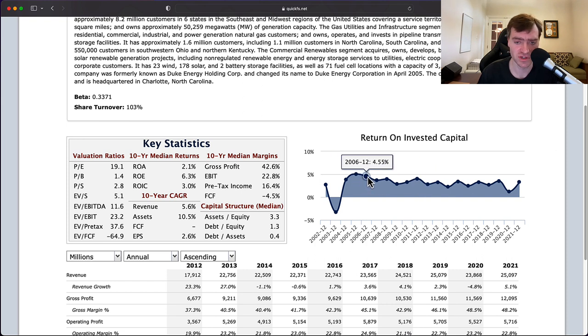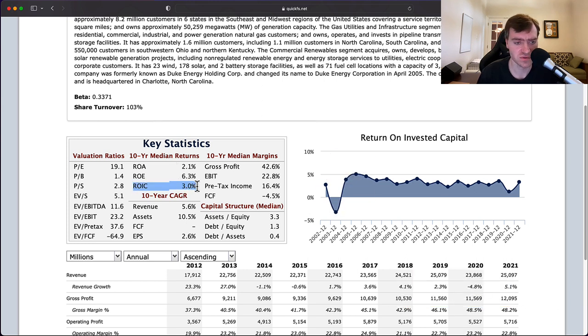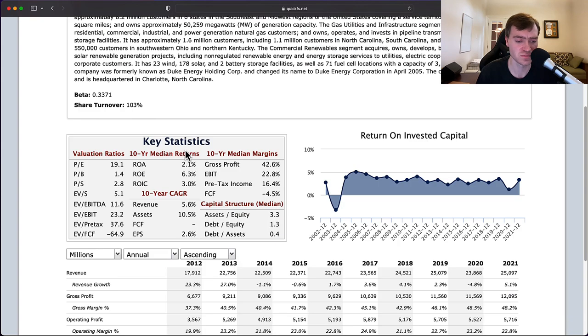I don't like what I see here at all. The return on invested capital is getting worse over time and it's already low — below 5%, which is a very low base for getting a high rate of return. With the 3% ROIC over the last 10 years, and even with all the debt, we're only getting return on equity up to 6.3%. Interest rates below 3% are what allow return on equity to exceed return on invested capital, but once interest rates rise above that ROIC, return on equity is going to collapse — which creates a really big problem given all the debt on this business.